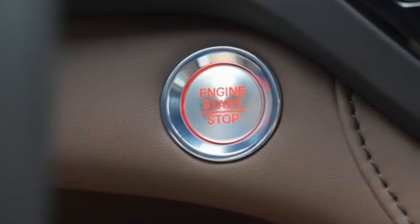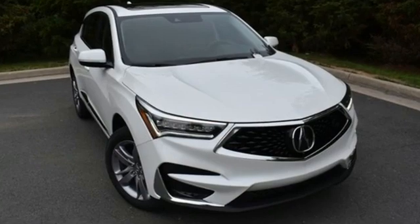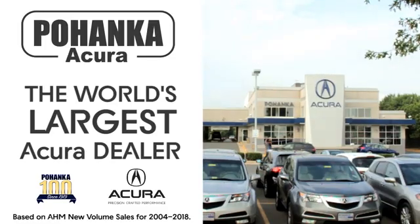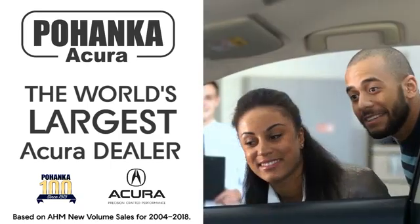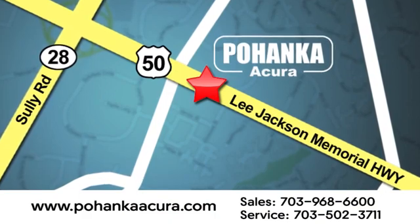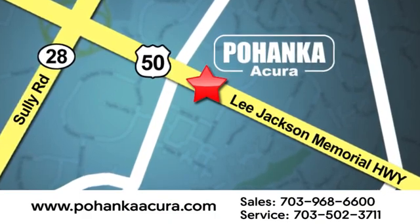At Acura, we manufacture exhilaration so you don't have to. Stop in for a test drive and make it yours today. Pohenka Acura is a great place to buy a car. We're conveniently located at 13911 Lee Jackson Memorial Highway Route 50 in Chantilly.